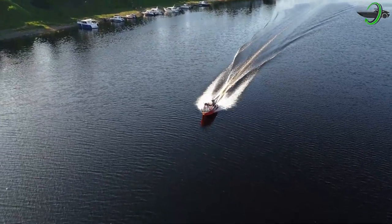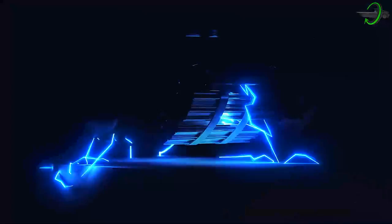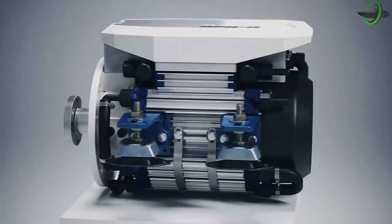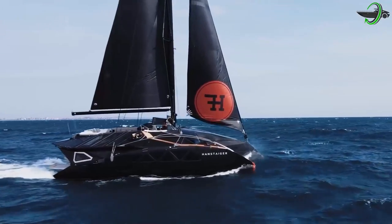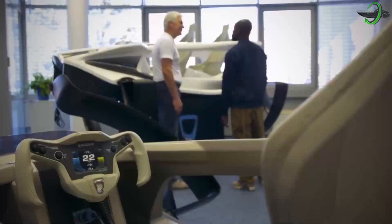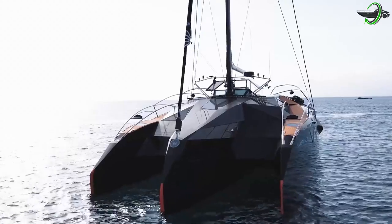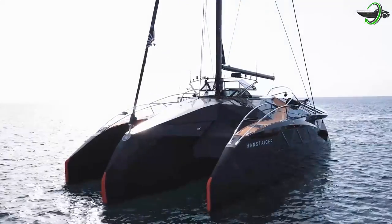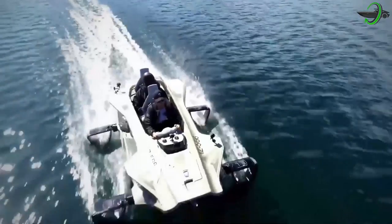Electric boats are a new and exciting way to get on the water. They can offer an array of benefits, from electric engines that save you money on gas to electric motors that can provide better acceleration. However, electric boat shopping gets pretty tricky and it's hard to decipher price ranges and quality, which is why we're here to help.